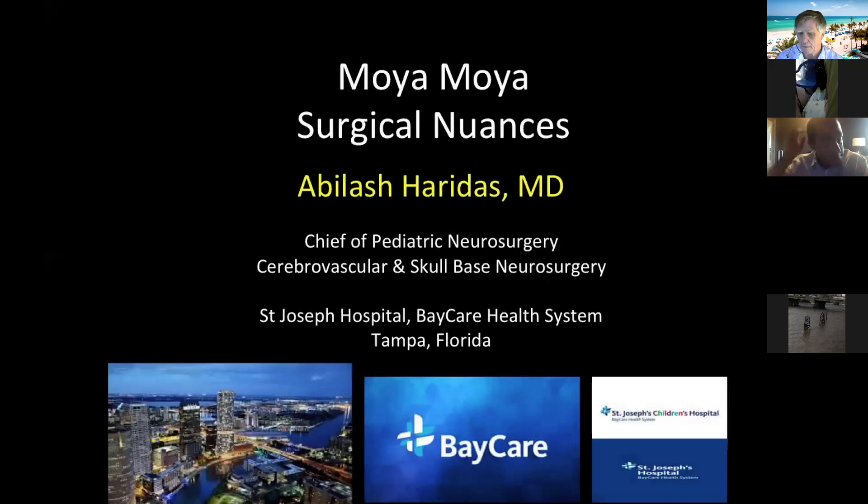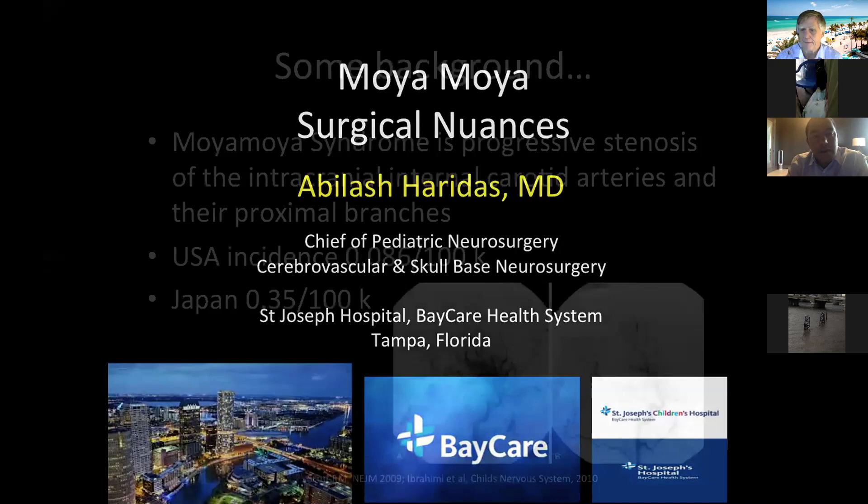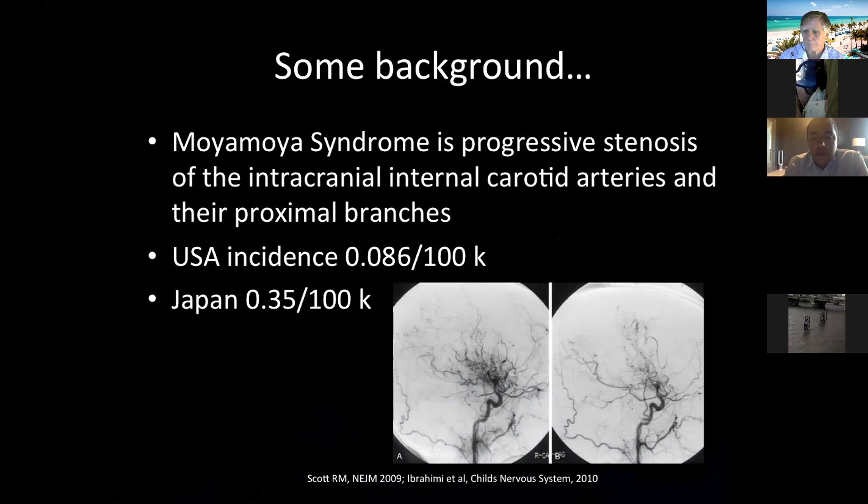I'm going to share my screen. Okay, here we go. So I'm in Tampa. We're going to be talking about Moya Moya. We'll jump right into it. Moya Moya is a progressive stenosis of the intracranial internal carotid arteries and their proximal branches. The incidence is slightly higher in the Japanese population, but it's also quite common in many other parts of the world, including the Mediterranean.